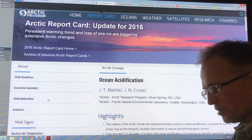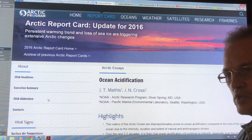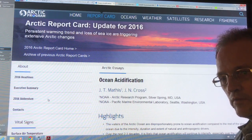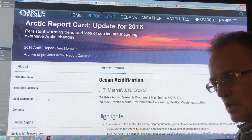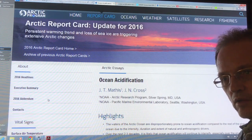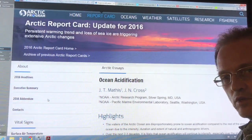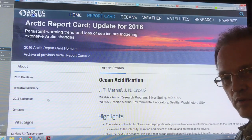Ocean acidification is often considered the evil twin of climate change. As bad as climate change is in the atmosphere, the acidification of the ocean is a huge problem. It can only be addressed by negative emissions — CDR is another term — carbon dioxide removal from the atmosphere.